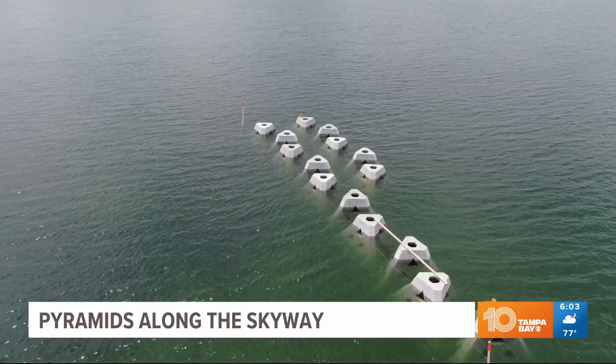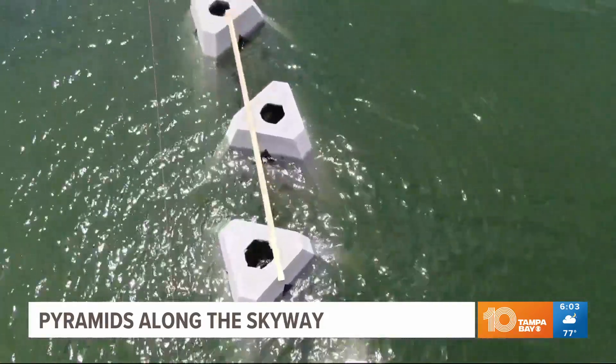FDOT officials also say the pyramids provide a habitat for sea life. It's going to create an awesome habitat for the fish and wildlife that utilize the area. Birds will be able to be on top of the WADs and be able to fish from there, so it will be a great opportunity for a lot of wildlife species out there.